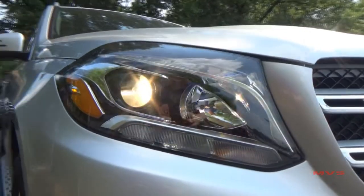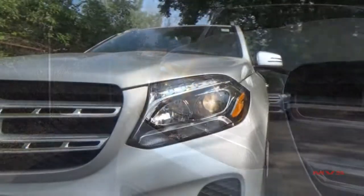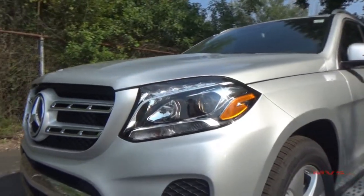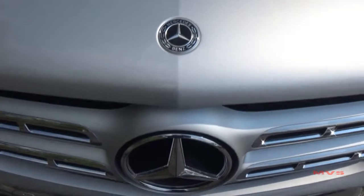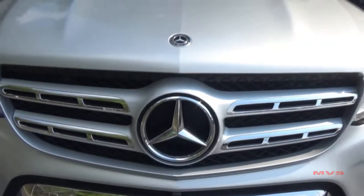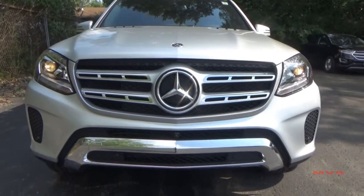The GL 450 begins with automatic projector headlamps completed with LED daytime running lamps. The mesh front grille features several metallic belts coming off of the three-pointed star with chrome slots in each one.